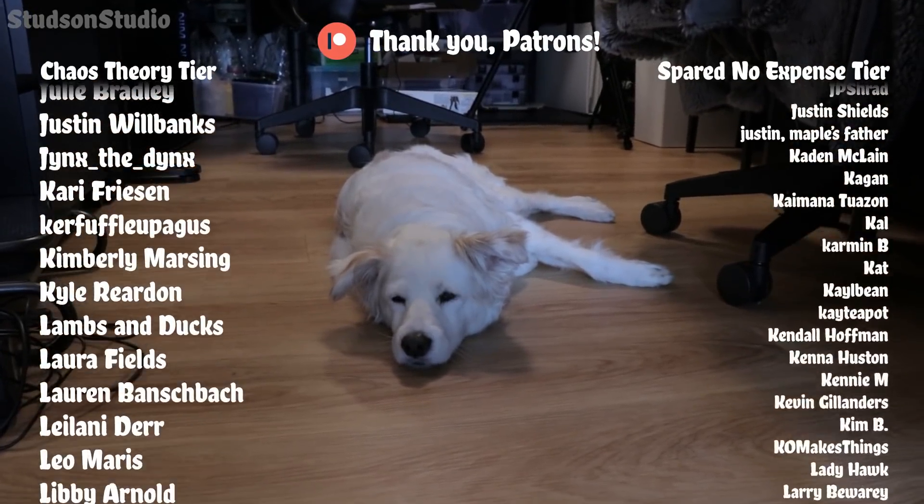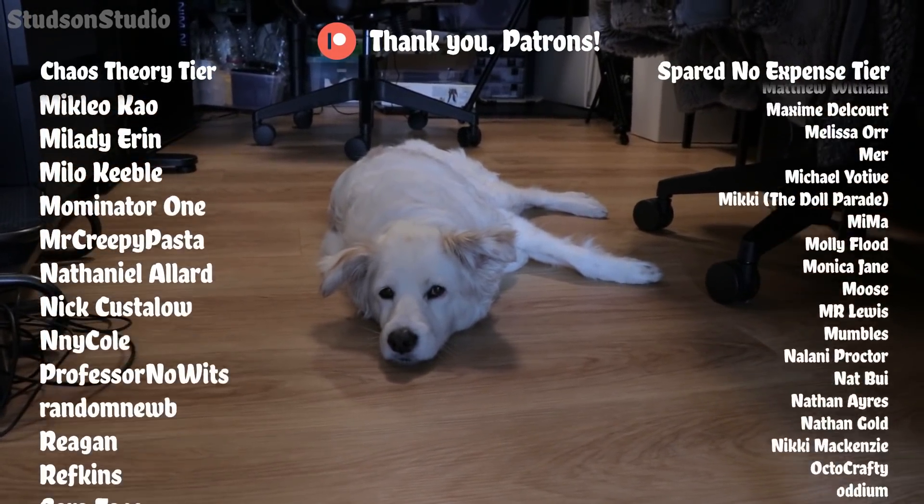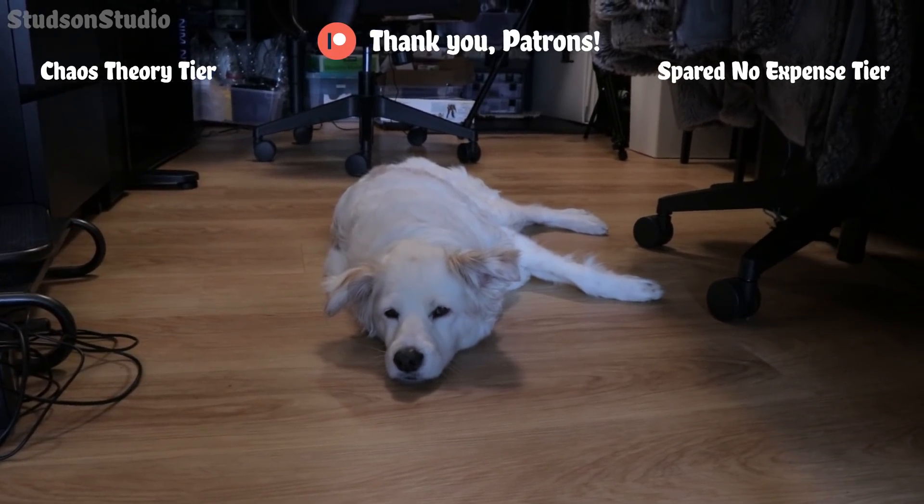Thanks to all the patrons that have helped support this channel, but more specifically thank you to the cool new patrons that have joined, such as Mr. Creepypasta and many others.